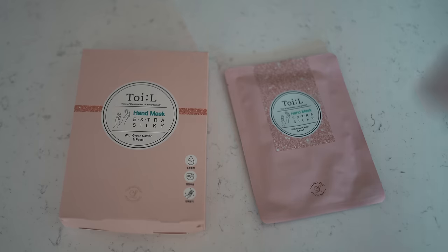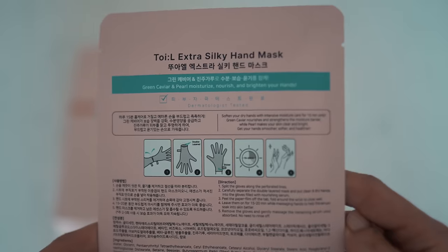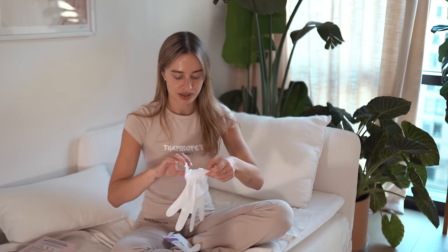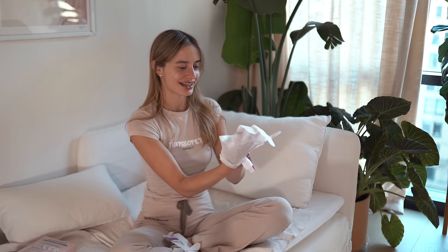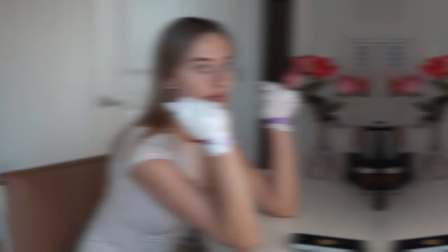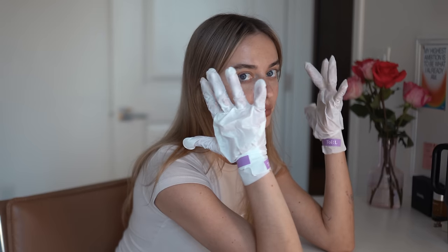I didn't even put on any body lotion and I feel adequately hydrated, which is very rare. Now for the Extra Silky hand mask — I've tried something like this before. You separate the layers until the middle, slide your hand in, and tighten it. I set a 15-minute timer. Why can't this be forever?